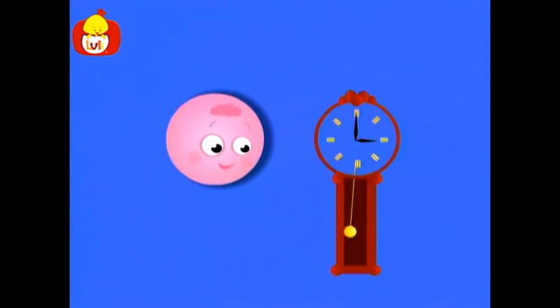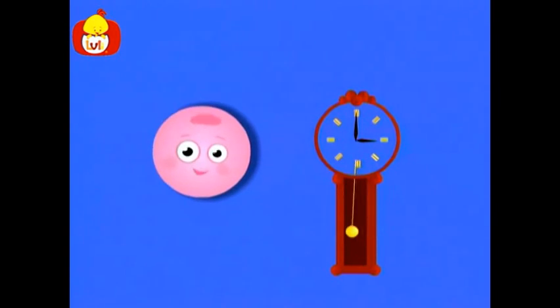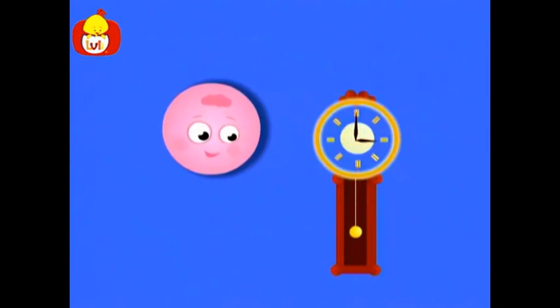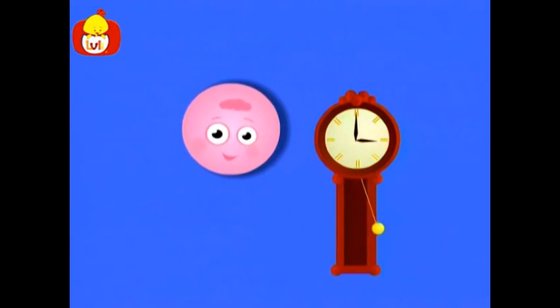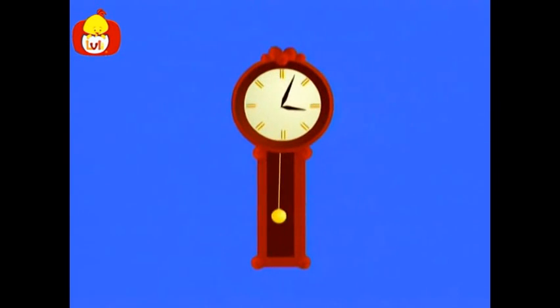Look. Here are clock hands and clock numbers. But something is missing. Oh, there you go. Now you're ticking. The clock's face is in the shape of a circle. The clock tells us what time it is.